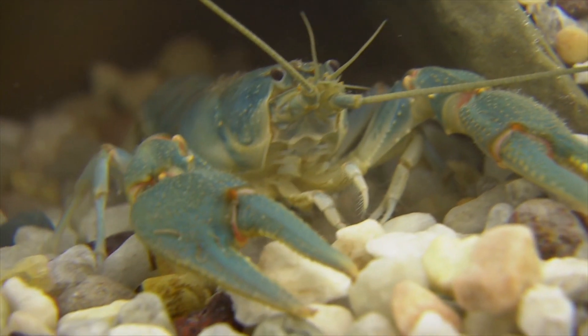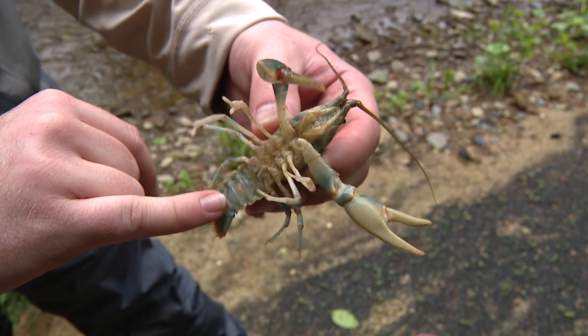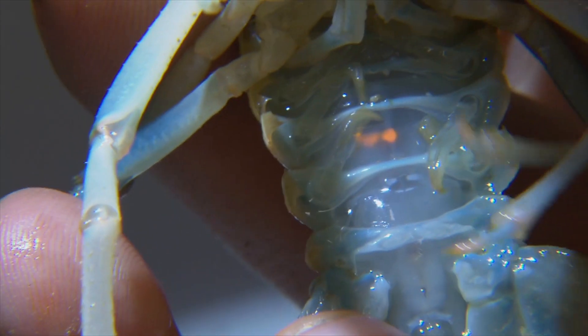Before these beautiful crayfish were released, they were tagged. That way biologists can track how they're doing in future surveys. The hope is clear — establishing new populations and shoring up the ones that we already have.